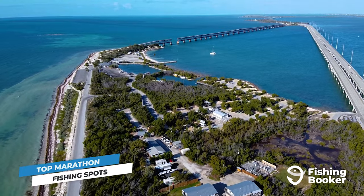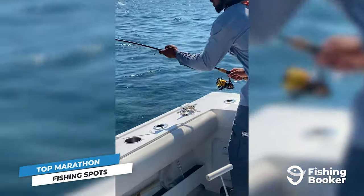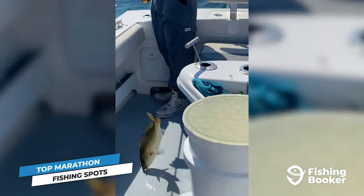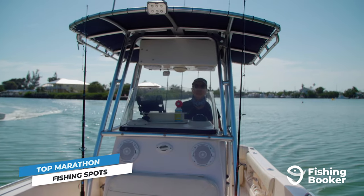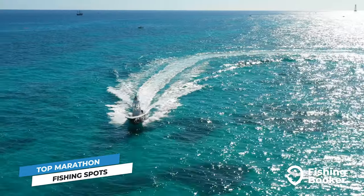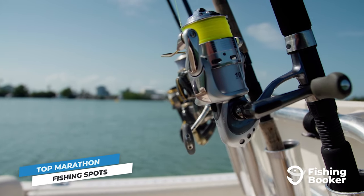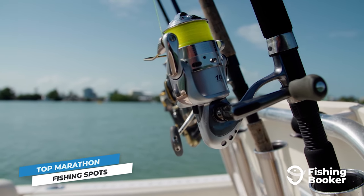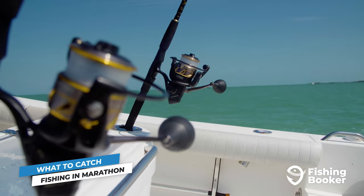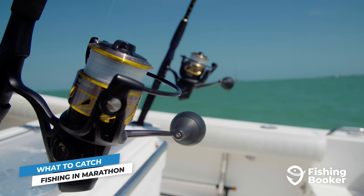Crossing over the 7-mile bridge, you'll hit Bahia Honda State Park, an island that offers nature, history, relaxation, and excellent fishing all in one place. The best way to check out most of these spots is by hopping on a Marathon fishing charter or guide to take you out to some of the less accessible waters where the fishing is amazing. Bait, tackle, and licenses are provided on board, so all you have to do is show up and the crew will take care of the rest. Now that you have a better idea of where to get started, let's see what some of the top target species are in Marathon's waters.